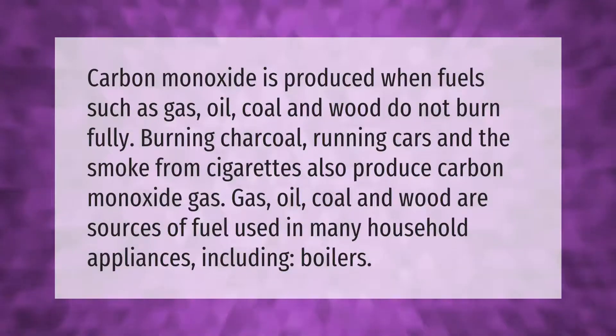Carbon monoxide is produced when fuels such as gas, oil, coal, and wood do not burn fully. Burning charcoal, running cars, and the smoke from cigarettes also produce carbon monoxide gas. Gas, oil, coal, and wood are sources of fuel used in many household appliances, including boilers.